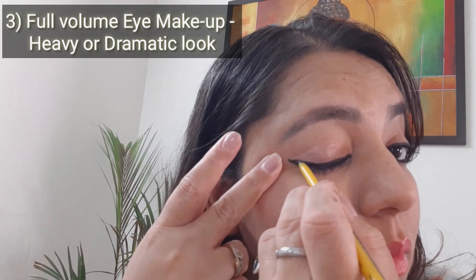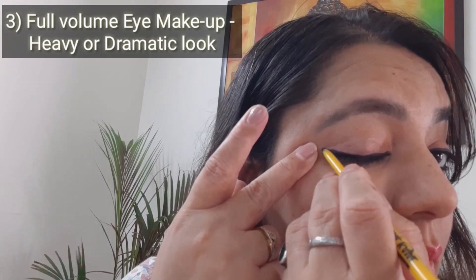This third look is a full volume eye makeup — we can create a heavy or dramatic look with it. After work, if you're moving out for an office party, meeting family or friends for a gathering or get-together, and you have to immediately create a really stunning look, this is the one. You can just thicken up the layers of your eye pencil and fill in outside your waterline as well, creating a nice heavy look you can carry with any dress, outfit, saree, or suit.